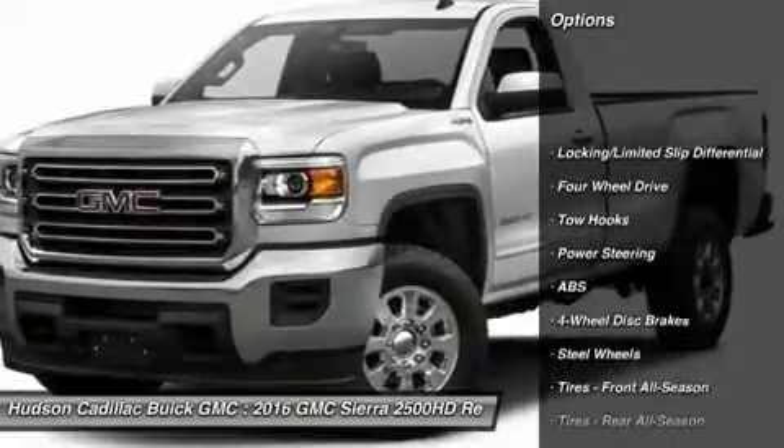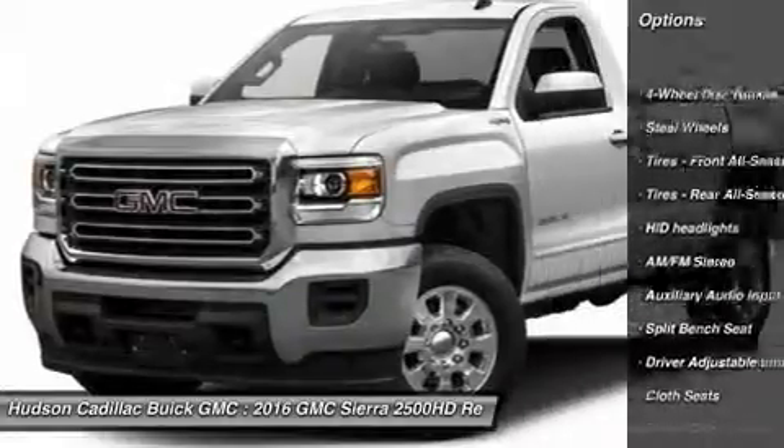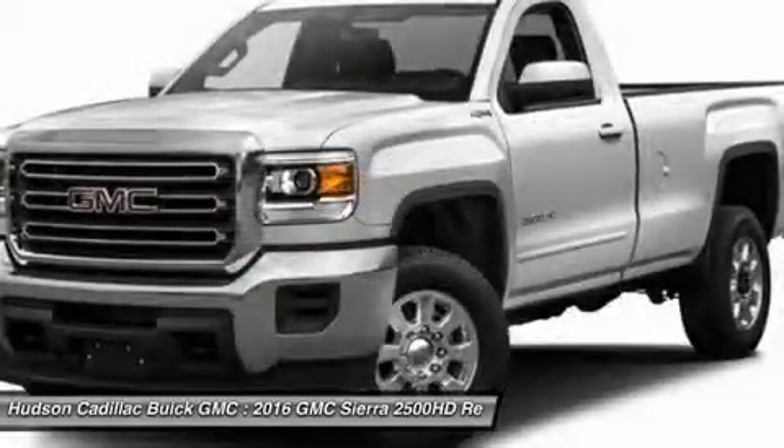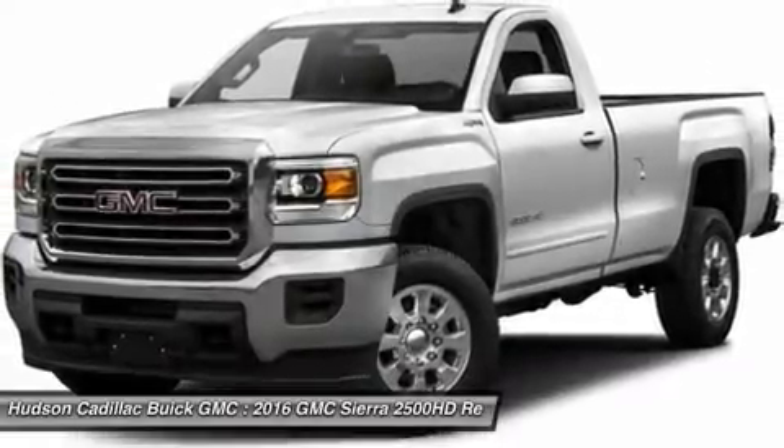Stability control, traction control, anti-lock braking system, driver airbag, power steering, four-wheel disc brakes, cruise control, four-wheel drive, AM/FM stereo radio, power door locks.